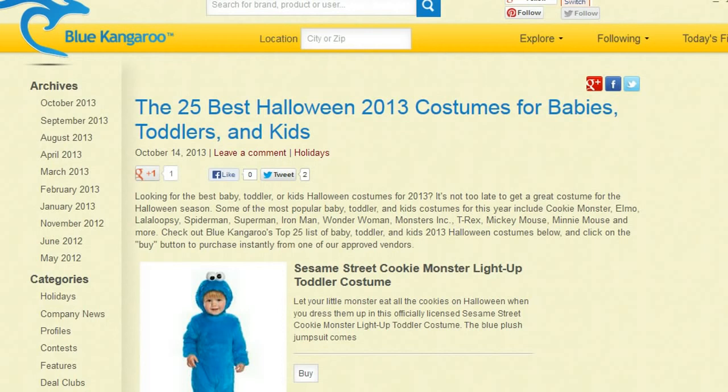Do you want to see the other 20 costumes that made our best Halloween costumes for babies, toddlers, and kids list? Come on over to BlueKangaroo.com and visit our blog. You'll also find a list for teens, women, and men. And remember, there's still plenty of time to get your costume for Halloween, but you've got to hurry, because really by the end of this week you are going to be cutting it close. So come on over to BlueKangaroo.com. And also, while you're here, don't forget to check out our Halloween board for more deals on decor and Halloween treats. BlueKangaroo.com — come on over and see what the Roo will find for you.